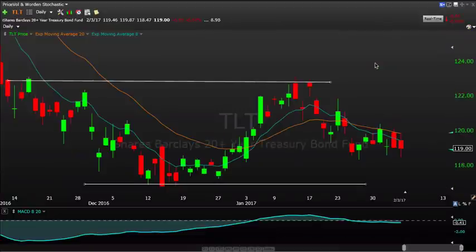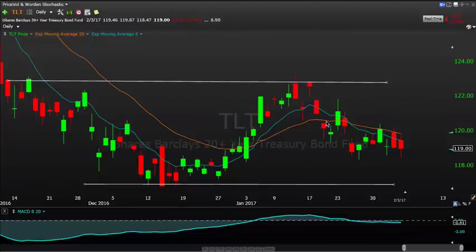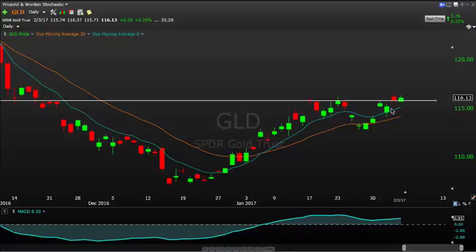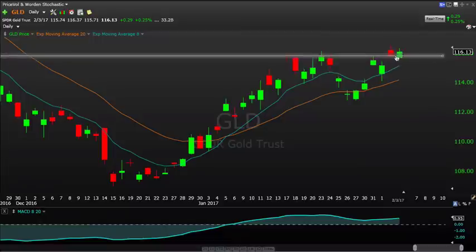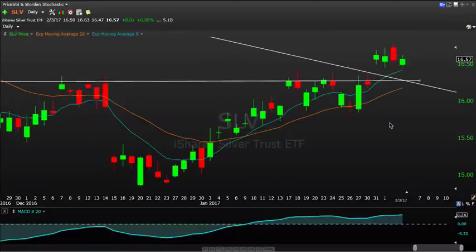As far as some other markets go — TLT is kind of in a messy range here. We've talked about these lows down here from December and these highs up here from earlier this year; I think that's the playground right now for TLT. If you go to GLD, you can see it's back towards these recent highs at the 116 level, which we know has been pretty influential in the past. We're getting back above there, which looks good. We're at a prior pivot high here from mid-January — let's see if we can continue to move above it.